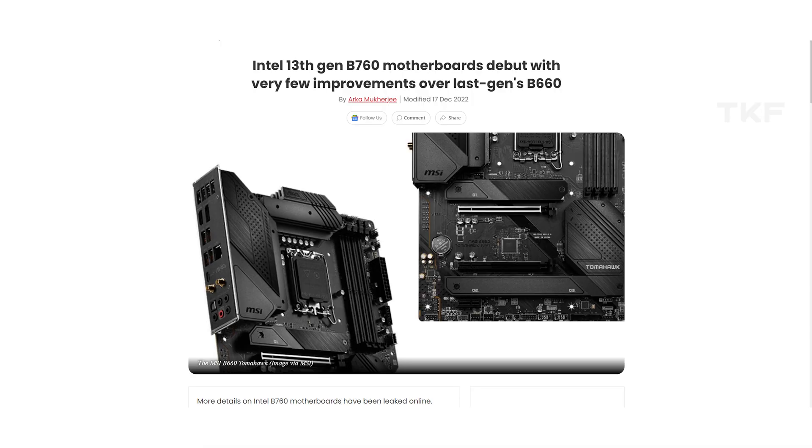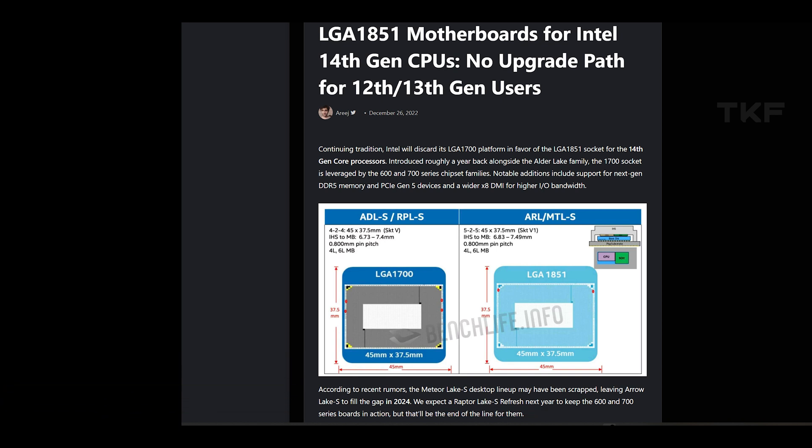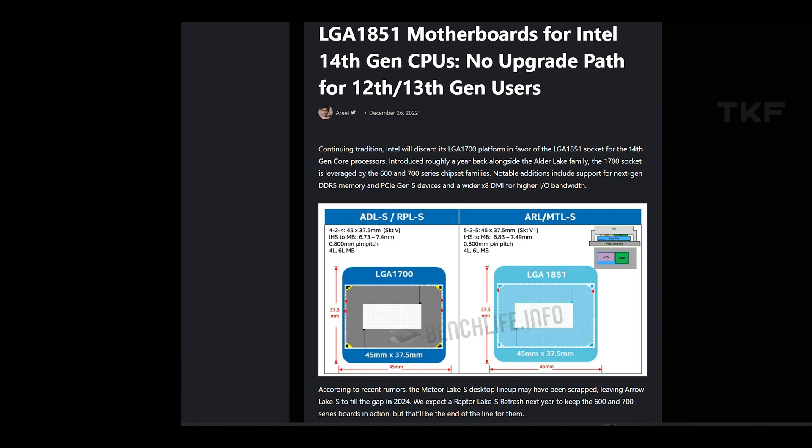These non-K processors will launch alongside budget B760 motherboards. However, there is actually no problem because 600 series motherboards are more than enough. We already know Intel's next generation Meteor Lake 14th gen processors will change the socket, so frankly there is no strong point to the 700 series — the 13th gen processors work with a BIOS update on 600 series.